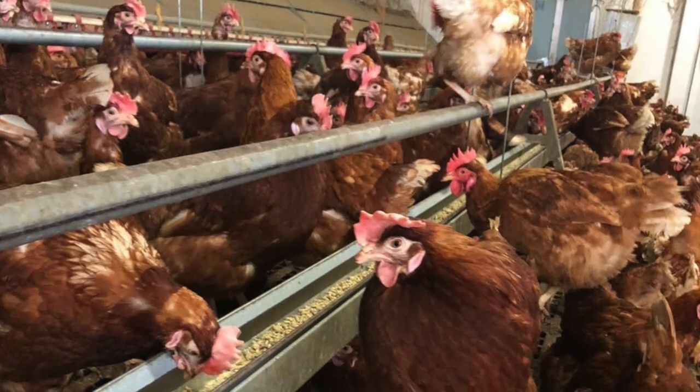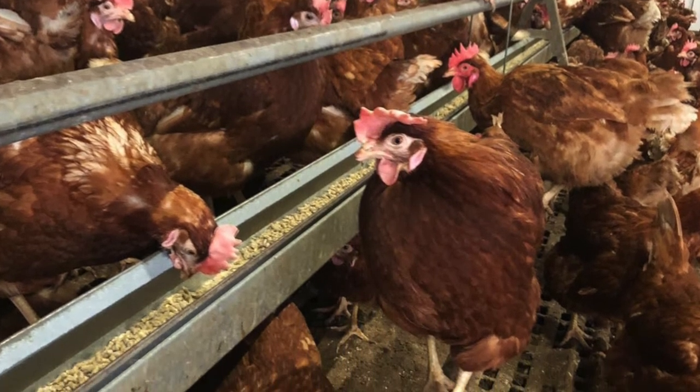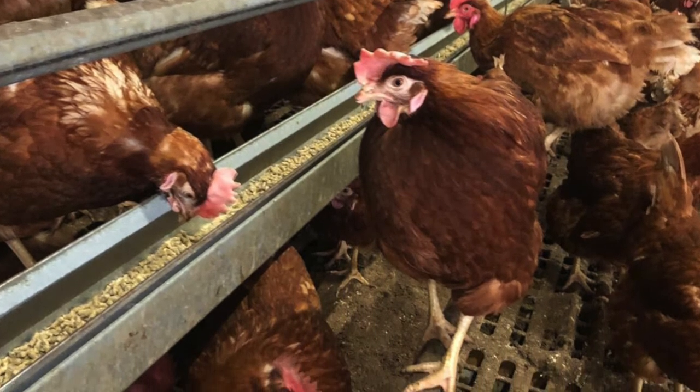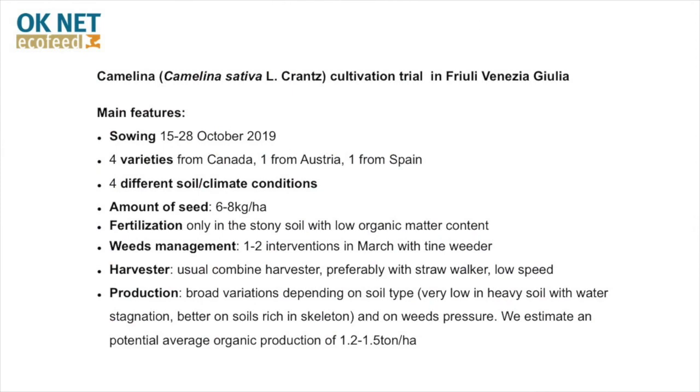In the first year, a flock of 3000 layers was fed for the entire duration of the production cycle with feed containing a percentage of camelina cake, obtained with camelina purchased in northern Europe. In the meantime, about 30 hectares of camelina were put into cultivation.